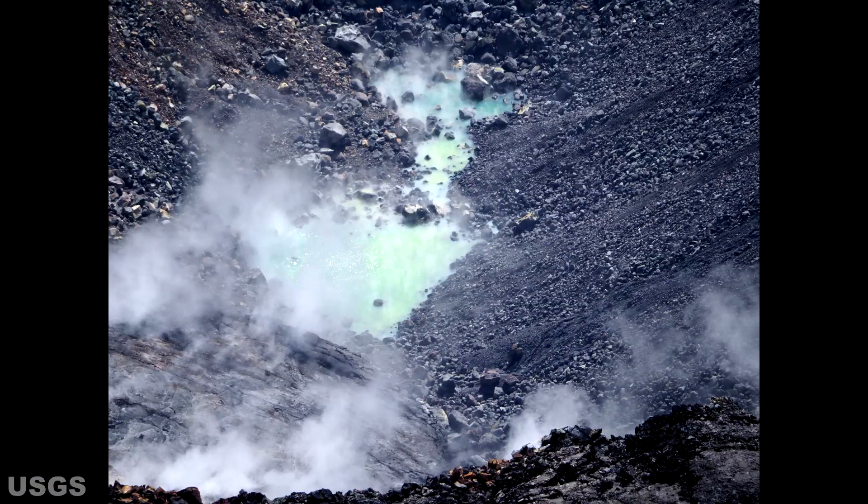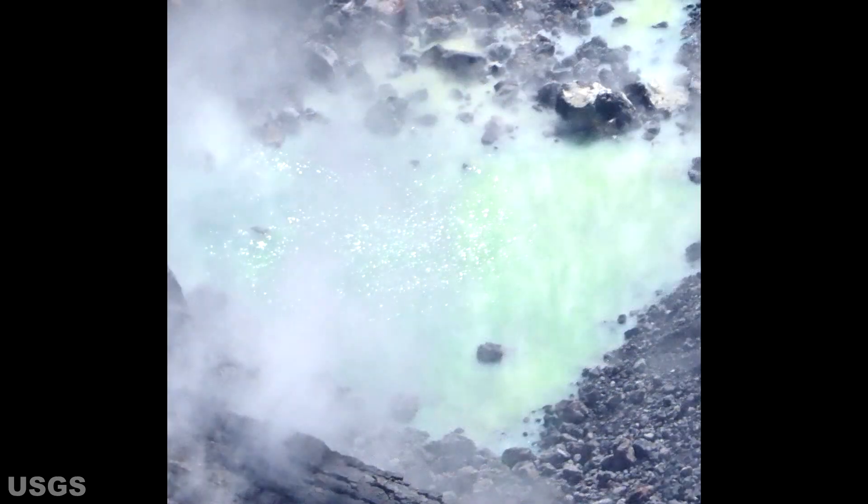Field observations for August 8th revealed something very interesting and exciting: the two ponds had finally merged and it appears something is producing an agitation of the water surface. There are three plausible explanations — first, escaping gases from beneath the surface; second, the water is boiling due to underground heating; or third, it is both escaping gases and the water is boiling.